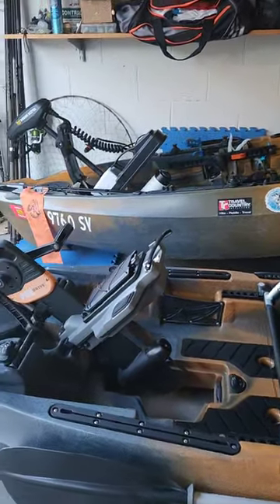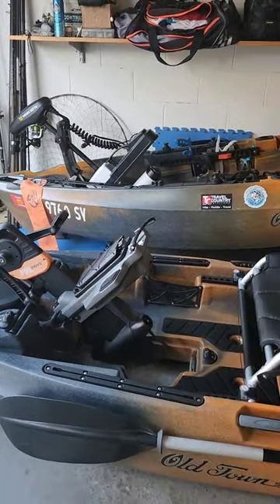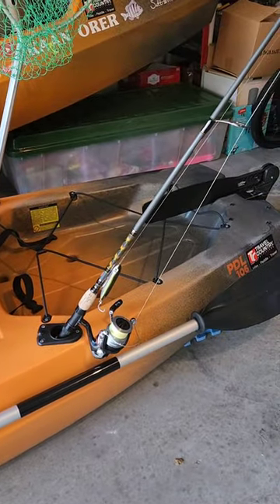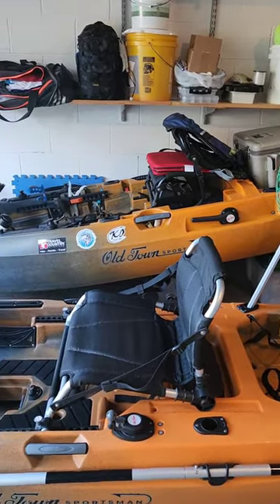Number 4, you don't have to worry about running out of battery. Number 5 is price point. The Old Town PDL-106 comes in at $24.99 versus the Autopilot at $43.99.